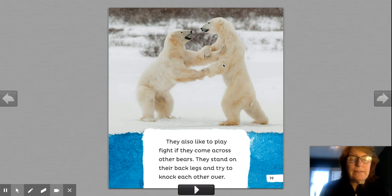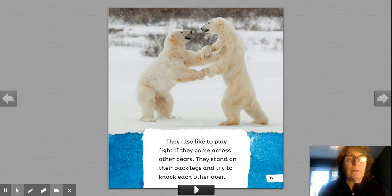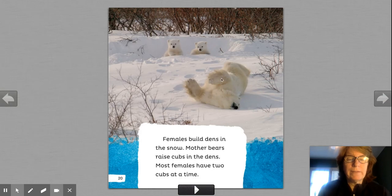If they come across other bears, they stand on their back legs and try to knock each other over. What do you do? How do you play with your friends? Do you play similar to the polar bears? Turn and talk to a friend or neighbor. You can compare and contrast — that's another good nonfiction strategy. Look how cute. I'm taking time as a nonfiction reader to look at the photographs and really get to know polar bears.